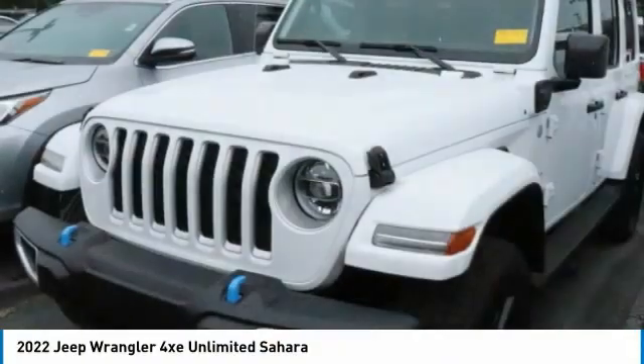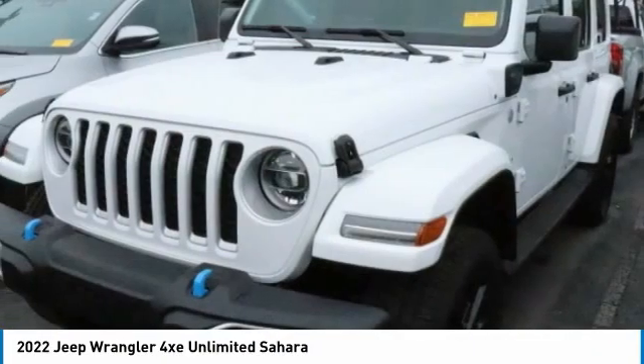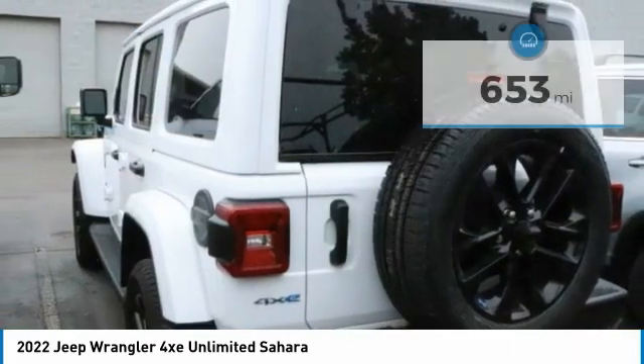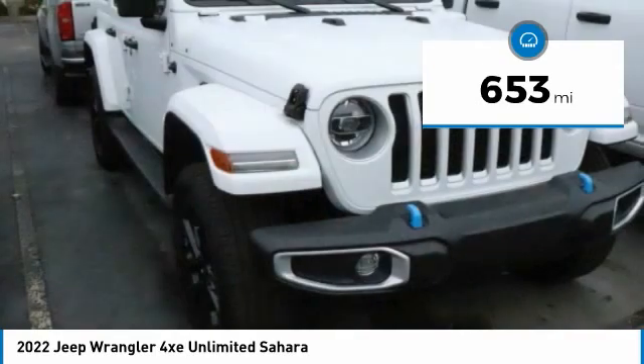Call today and get in touch with the dealer directly — be the first person to open the vehicle's door. It is priced below $65,000 and has less than 700 miles. Here are some of this vehicle's great options.